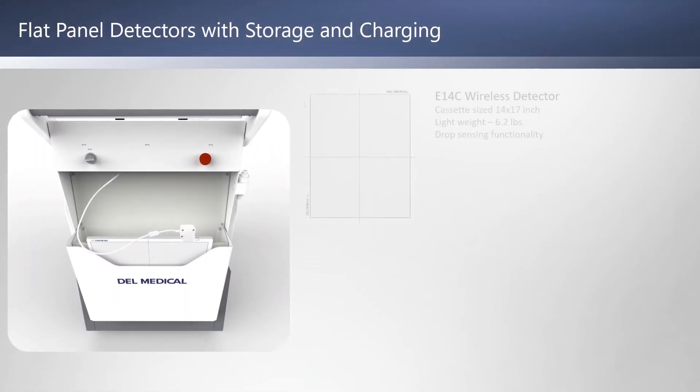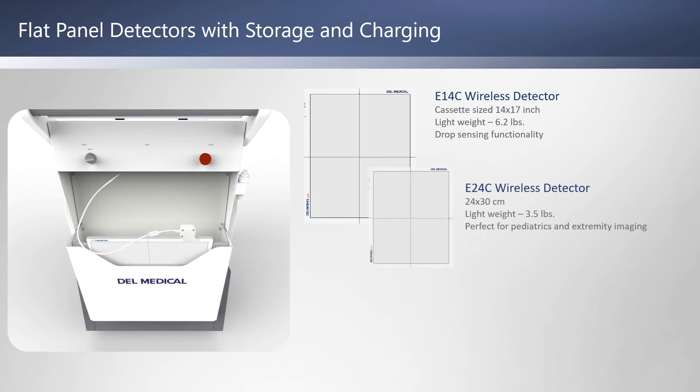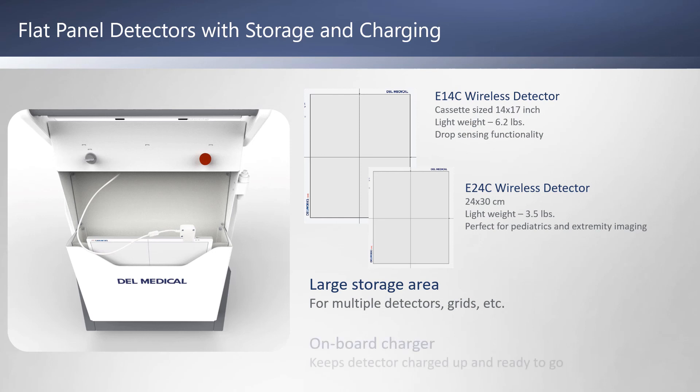The MDR comes with your choice of cesium iodide flat panel detectors: the E14C, which is 14 by 17 inches and weighs 6.2 pounds, or the smaller E24C, which is 24 by 30 centimeters and weighs 3.5 pounds. There's a large storage area in the MDR for multiple detectors, grids, and other items, and an onboard charger to keep your detector battery charged up and ready to go at all times.